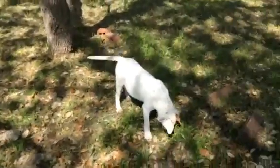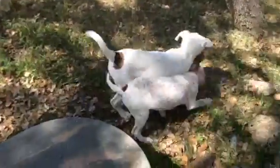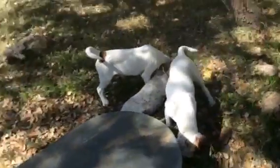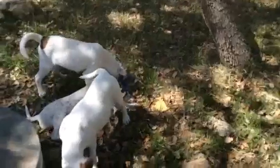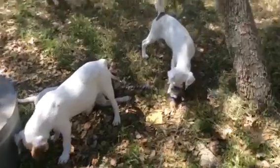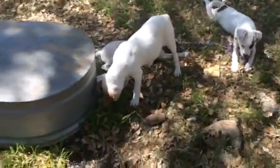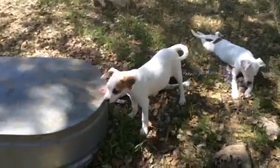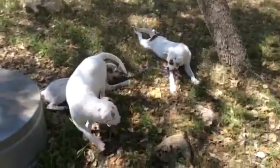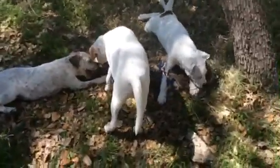Anytime you adopt a puppy, a really good idea is to get a crate and make sure you enroll them in a puppy class, or they will destruct your house — I call them little home wreckers for a reason. But if you get the right things up front, it's very easy to manage, and they're certainly cute as a button. I don't know how big they'll get because mama's about 30 pounds and scruffy and daddy's a boxer, so we're just not sure. They're all fat, happy, healthy puppies and available for adoption through Tracy's Dogs.